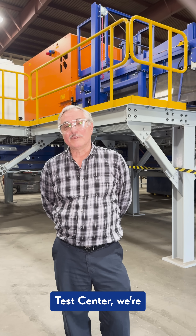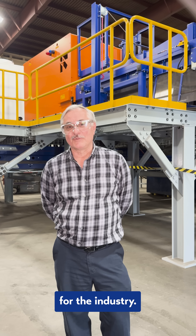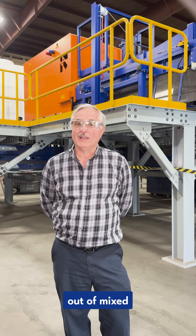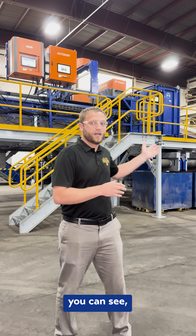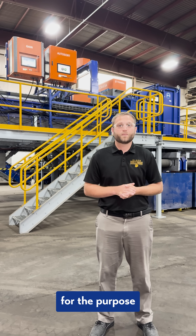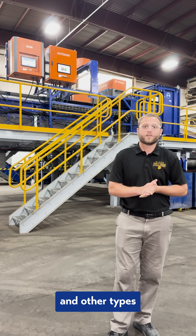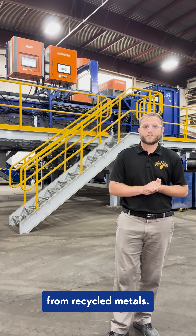Here in the Wendt Test Center, we're solving difficult problems for the industry. We're trying to generate value out of mixed non-ferrous metals. Behind me you can see a number of machines that we've installed for the purpose of sorting non-ferrous metals, specifically Zorba and other types of aluminum from recycled metals.